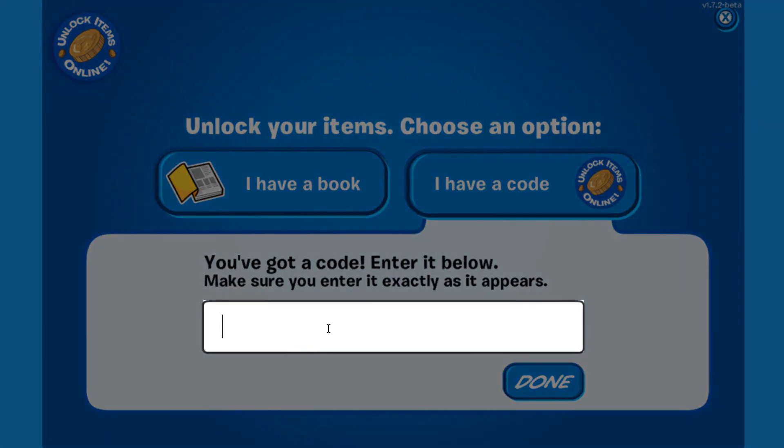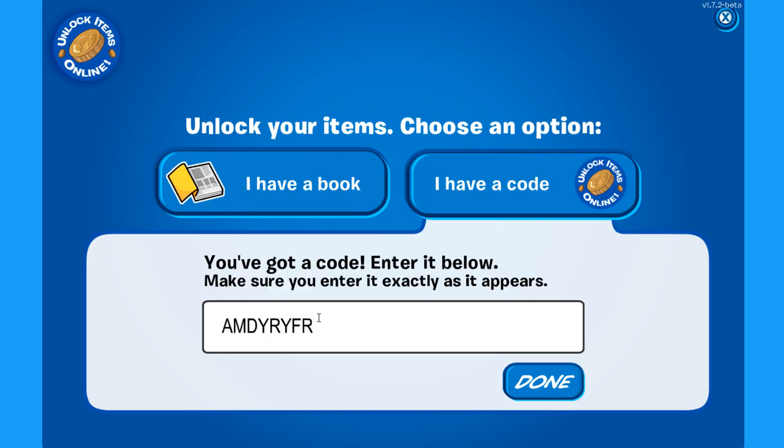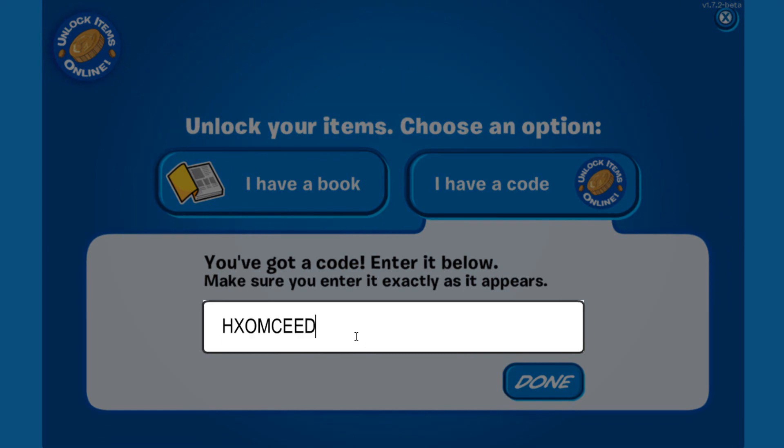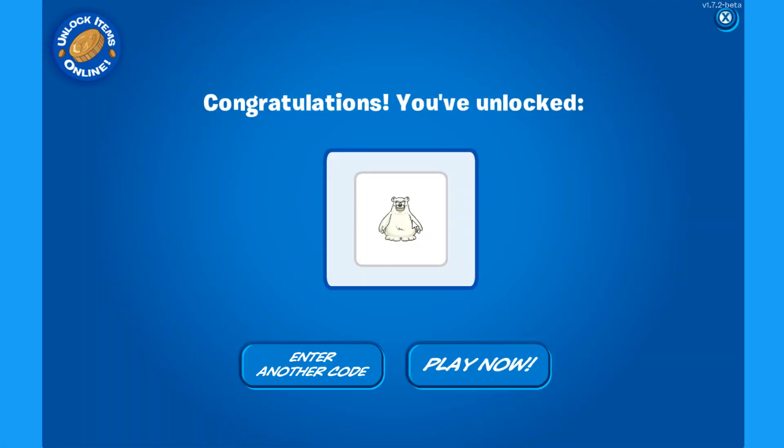Pretty cool! The next code is A-M-D-Y-R-Y-F-R, which gives you the purple wizard hat. And the last code is H-X-O-M-C-E-E-D, which gives you the Herbert costume — this one is pretty cool too!